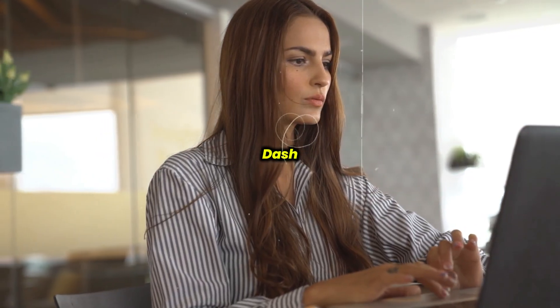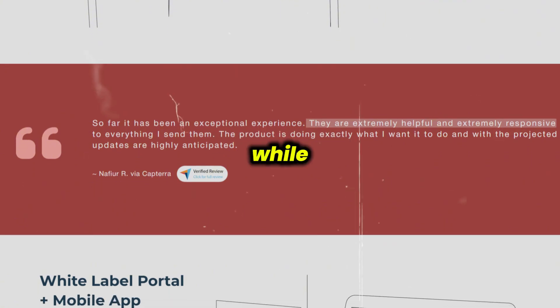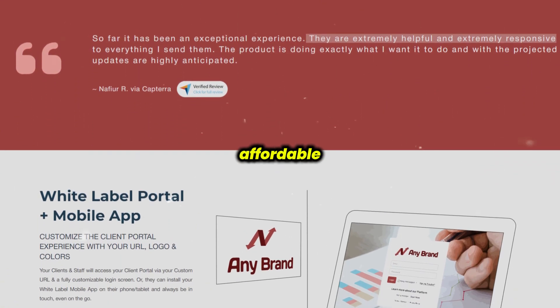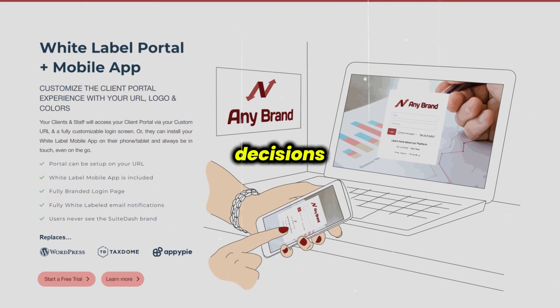Overall, Suite Dash is a powerful tool for businesses looking for an all-in-one platform to manage clients, projects, and communications. While its vast array of features may require some initial learning, it's an affordable and customizable option for businesses of all sizes. As always, do consider speaking with an expert before making any decisions.